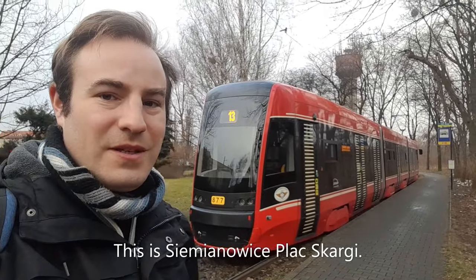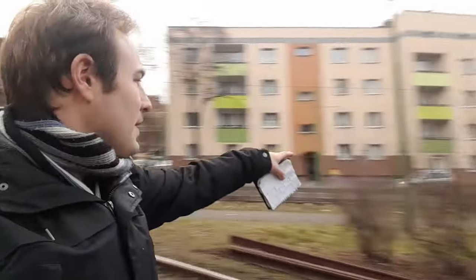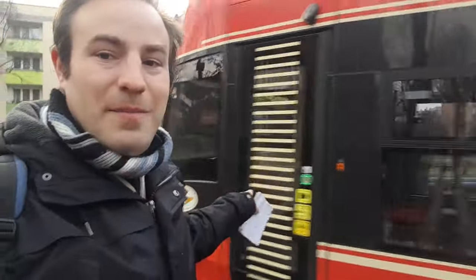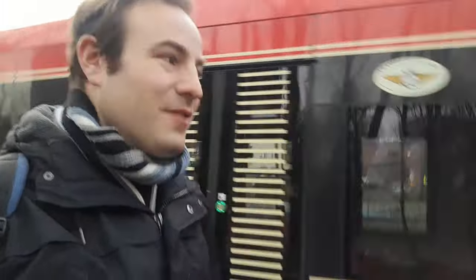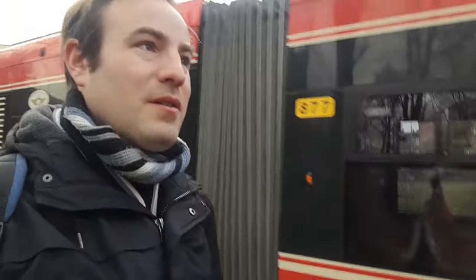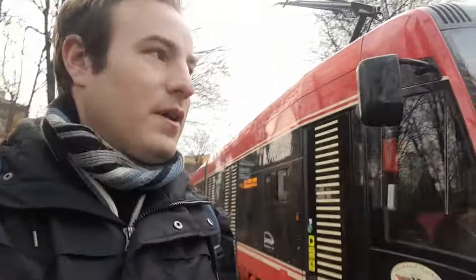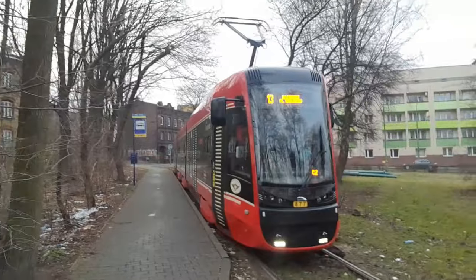Here we are, the end of Route 13. The tram's going to go off on the turn loop around there and then head back to the city centre. I'm going to show you the outside of the tram we've just travelled in. I sat at the back because when I go on these one-ended trams, I always sit at the back - you get a good view watching other trams go the other way. I'm not even going to try and pronounce the name of the tram stop, but that is where we are.